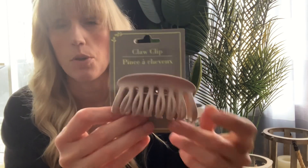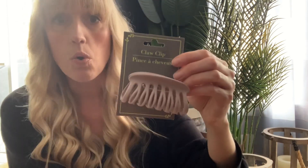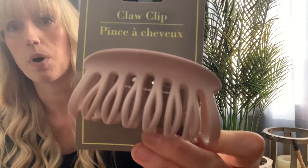Then I just picked up another one of these claw clips — I have hauled this before but it broke. I always put my hair up in the shower, and a couple of the little claws broke after I dropped it. So when I clip it in my hair it doesn't really hold on anymore. I just picked up another one — I love the dusty rose color.